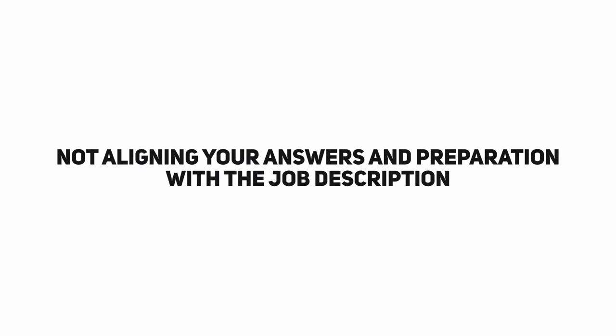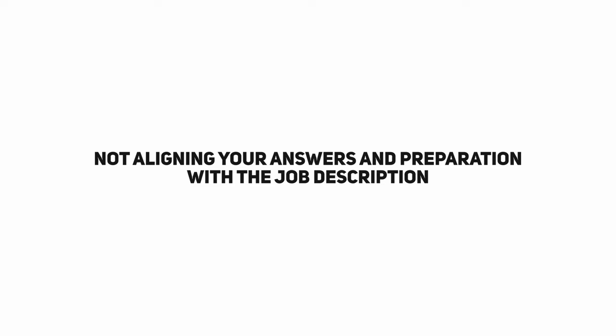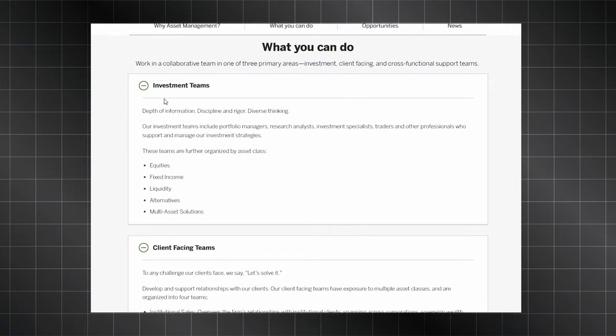Mistake number three: not aligning your answers and your preparation with the job description. You've got a HireVue interview coming up, which means you're applying to a pretty big company. These are multi-national companies which are going to have clear and easy to understand job descriptions. Think about the HireVue algorithm — most of those 20,000 data points are likely related to the job description, the key words, and the key skills contained within it.